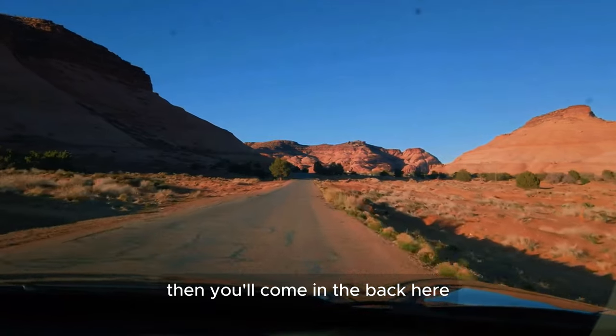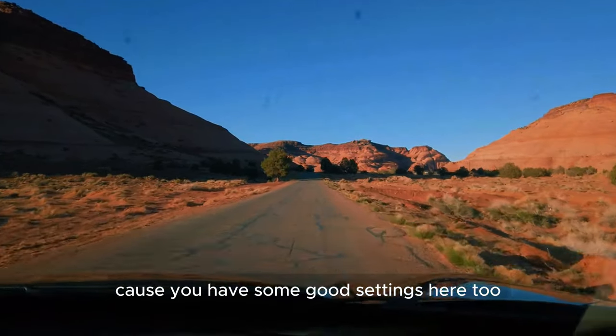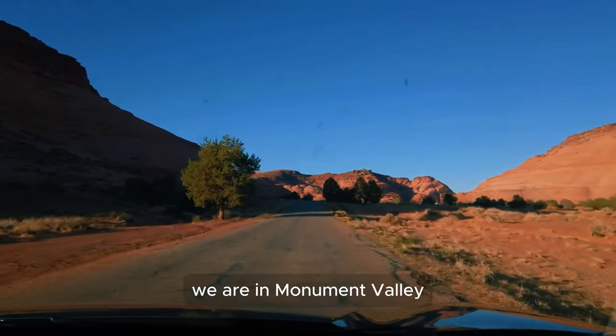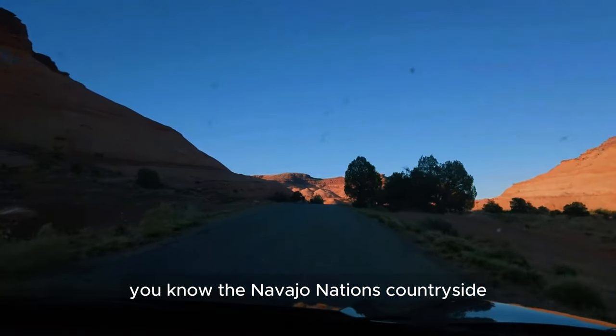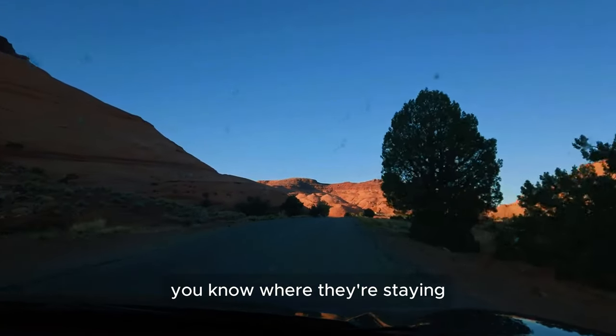If you have an independent movie, you'll come to the back here and do your filming because there are some good settings here too. But this is awesome — look at this, we are in Monument Valley, in the Navajo Nation's countryside. We're just driving in the neighborhood, checking out where they're staying.